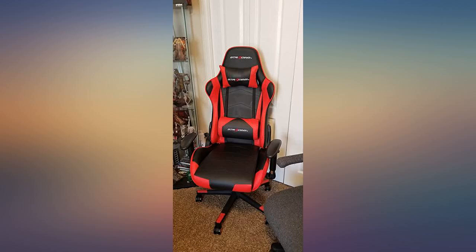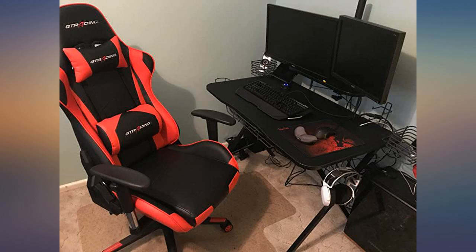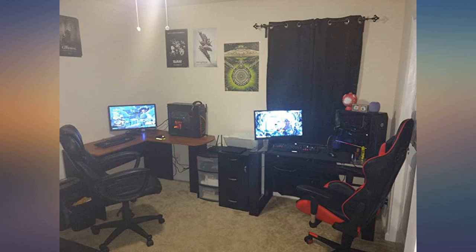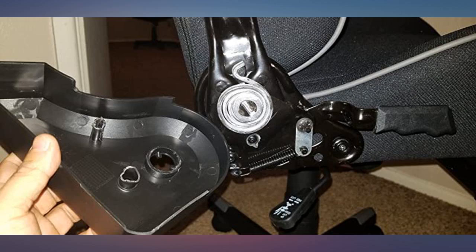I ordered this chair over the summer and there was a minor manufacturer issue — one of the arms was loose. I contacted the company and they were ready to send a replacement. I decided to try tightening the arm a bit more and it seemed to work for a little while, so I didn't get a replacement.